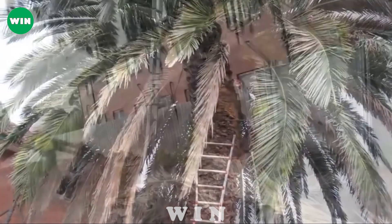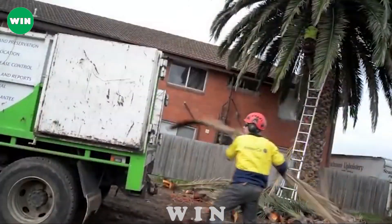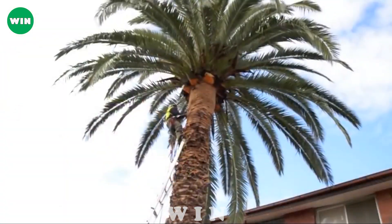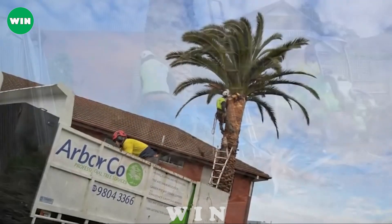Thanks to its powerful engine and hydraulic system, the Arborco also has a modern cab with air conditioning and a touch screen display that allows the operator to monitor and control all aspects of the equipment. The Arborco is a smart and effective solution for tree transplanting.